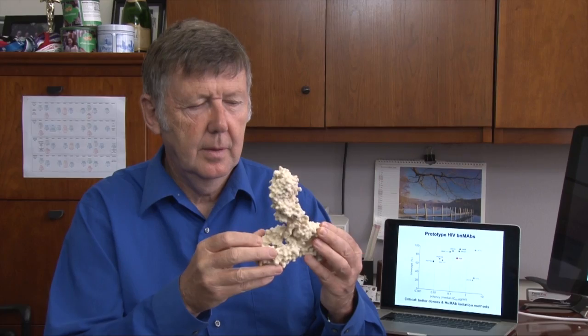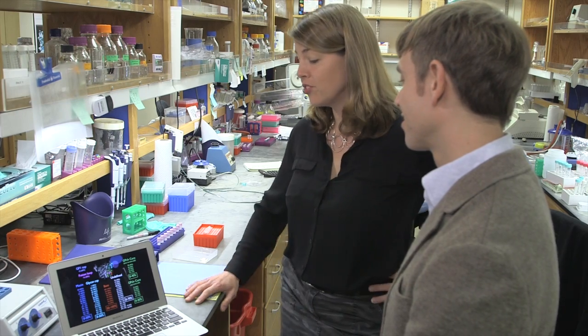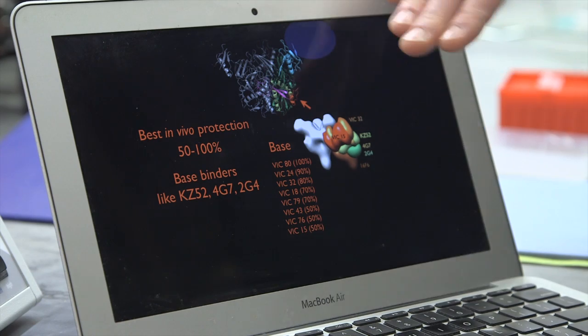Antibodies typically are coming from Dennis Burton's lab across campus or collaborators from all over the world. I work really closely with Andrew Ward, so he can get an image of the proteins that we can't sometimes.